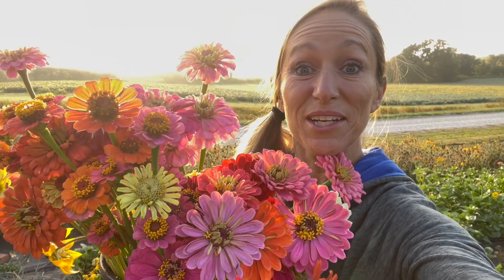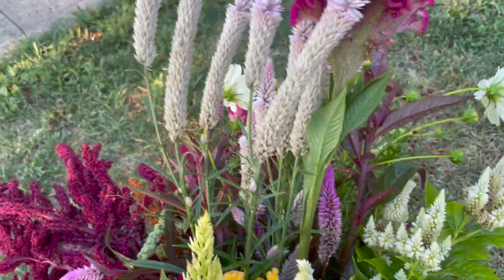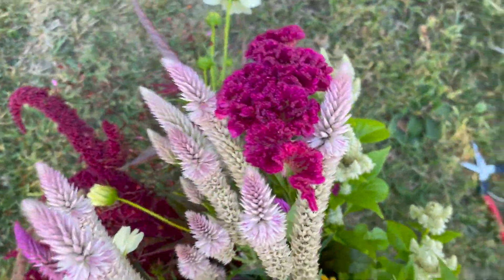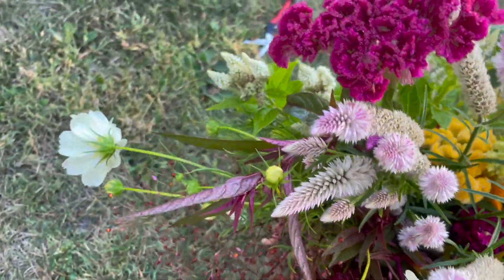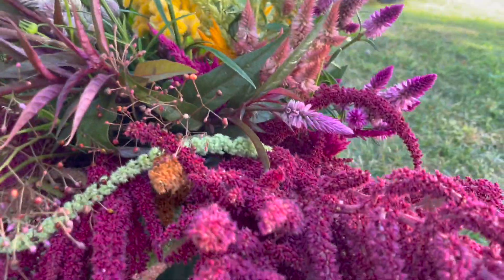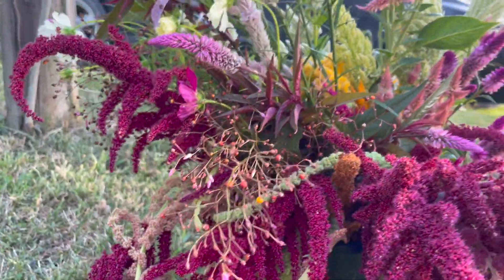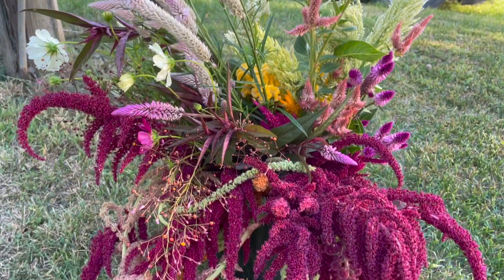And 93 more - that's awesome. So 268 zinnias total. Woohoo! Got some pretty celosia, a few cosmos, some amaranth, and some jewels of opar. It's a pretty bucket.